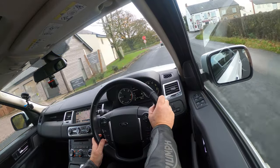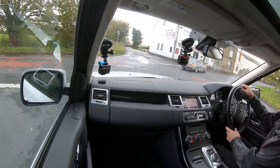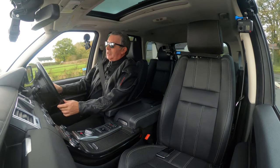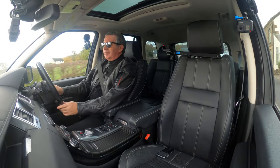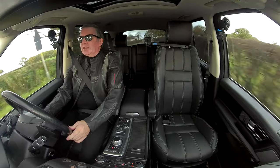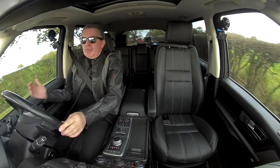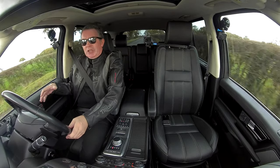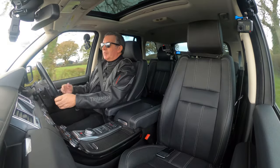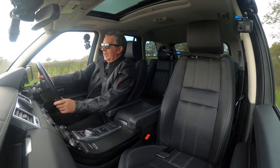Nice clear display — rev counter on the left, speedo on the right, information display in the centre. Really nice touches, the side steps. Some side steps just look like something off an oil rig; these are nicely contoured, following the shape of the black plastic at the bottom of the door, streamlined, and easy enough to get in and out of — even for my girlfriend.